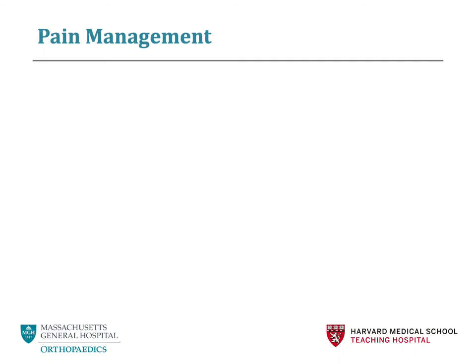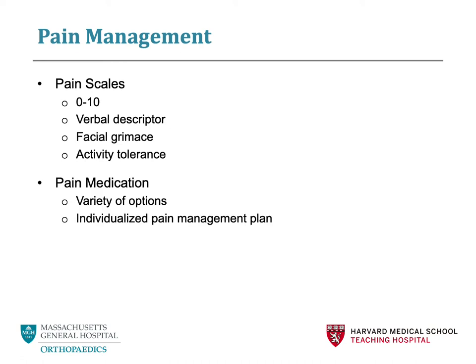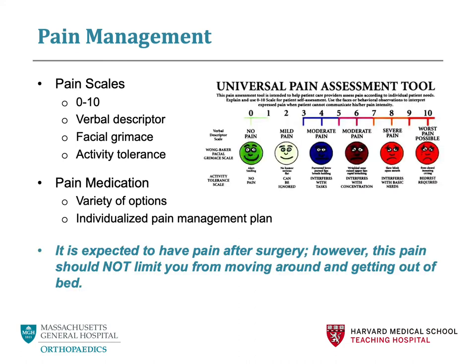Next, we will talk about your pain expectations while in the hospital. It is very normal to have pain after surgery; however, this pain should not stop you from getting up and out of bed. You may have heard of the pain assessment scale — on a scale of 1 to 10, with 10 being the worst pain in your life, how would you rate your pain? We use this scale to gauge how much pain you are having and how we can better control it. Each patient will have an individualized pain management program. Pain medication is determined by things such as age, weight, past medical history, allergies, and the type of surgery you are having.